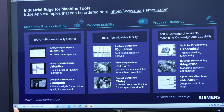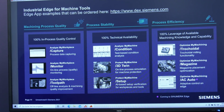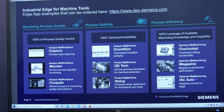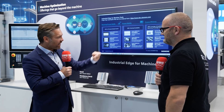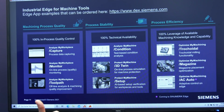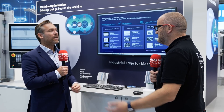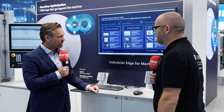With 'Analyze My Condition,' you have a test-based condition analysis where you can see your production process, how the machine works, and what the current situation is. 'Protect My Machine' is very interesting — we have a camera that detects everything going into the production process, with ID-based setup verification for the workpiece and the tool.